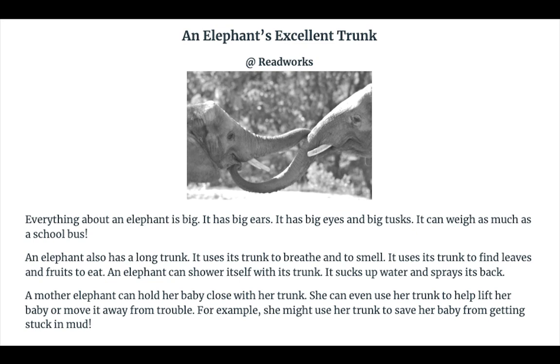She can even use her trunk to help lift her baby or move it away from trouble. For example, she might use her trunk to save her baby from getting stuck in mud.